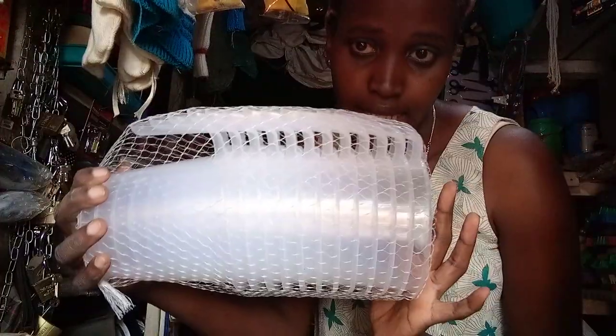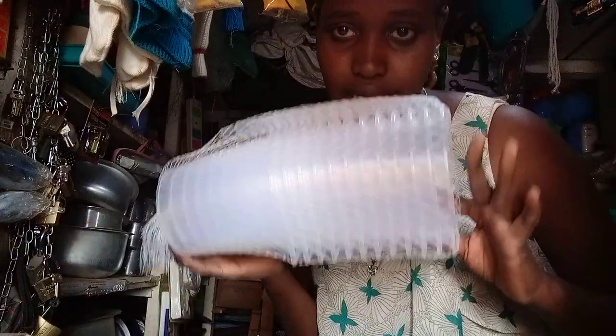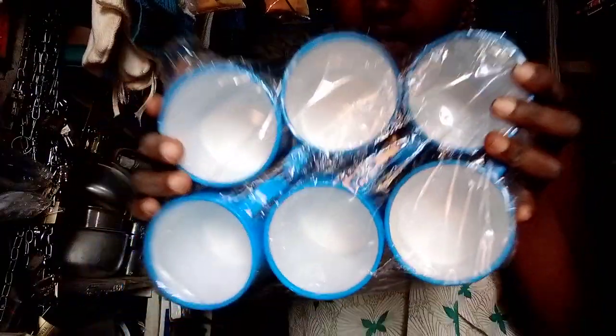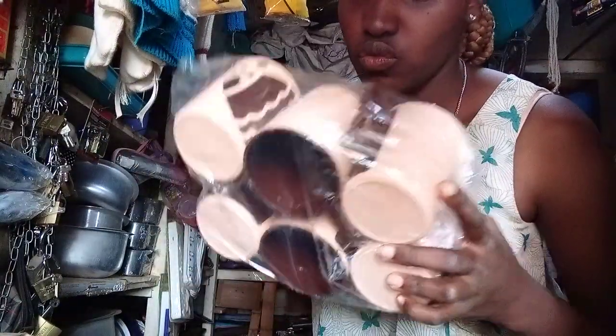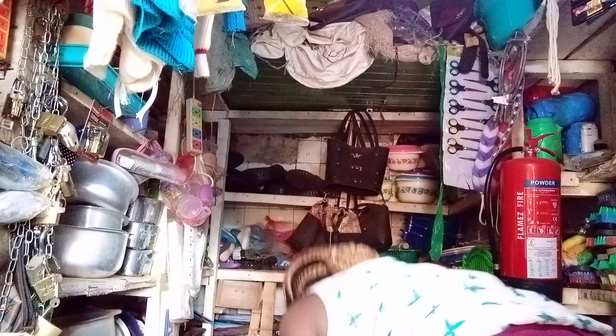We have these little jugs — they are used to measure either water or milk, but mostly here people use them to measure milk. We have this cute set of cups. We have them in blue color and brown color. This one is a mixed color but it's so cute also. We also have these small buckets — they go for 100 bob each.